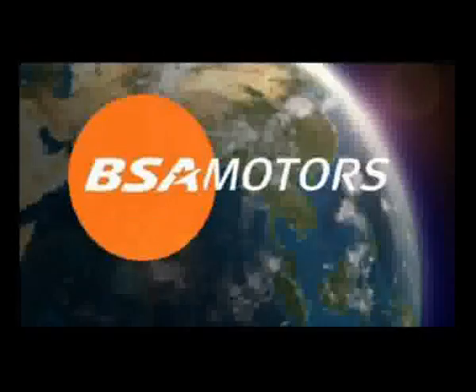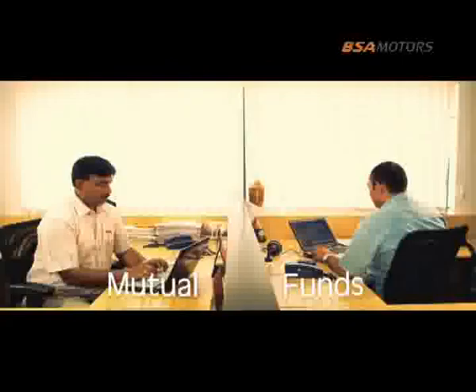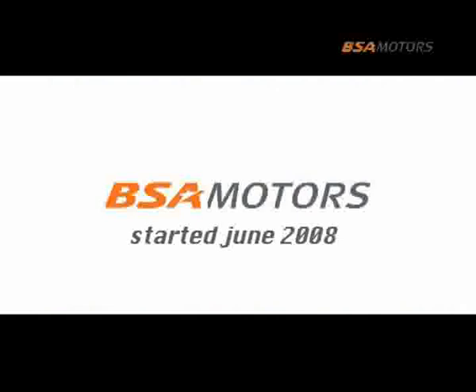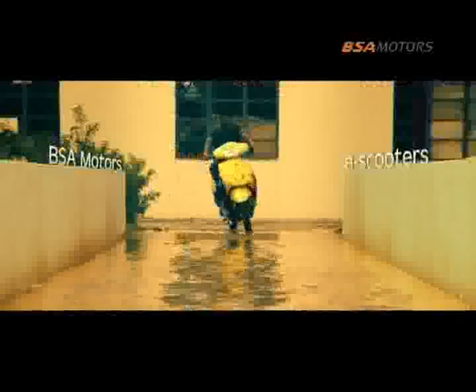E-Scooters. Deep concern for the environment, value-based products, futuristic state-of-the-art technology, and ethical business practices have been the firm tenets on which the century-old Murugappa group has been built. In line with its business principles, PSA Motors was started in June 2008 for the manufacture of eco-friendly electric scooters.